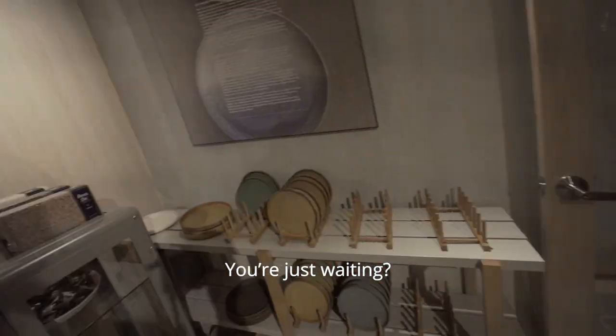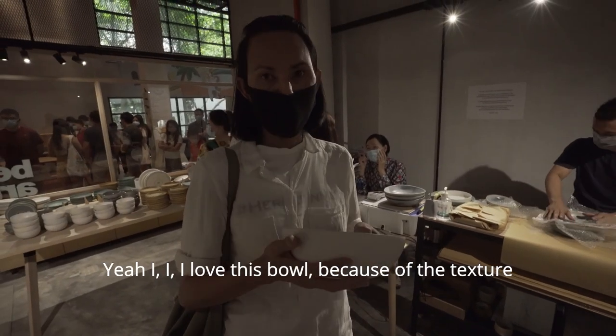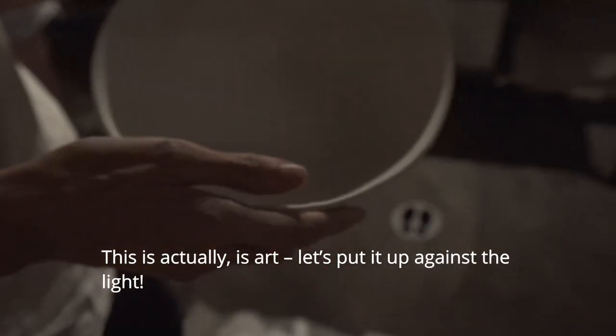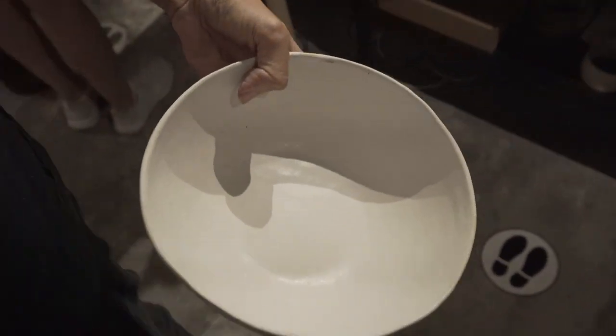Sham, you're just waiting. I let this go because of the texture. This is actually... let's put it up against the light. It's beautiful.